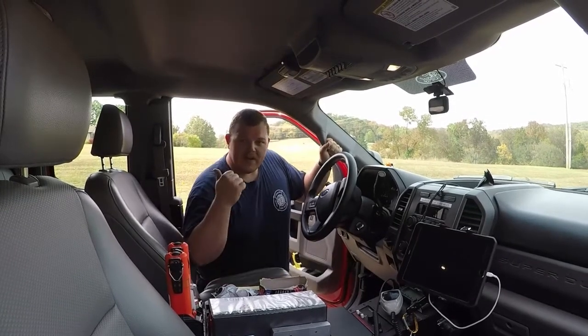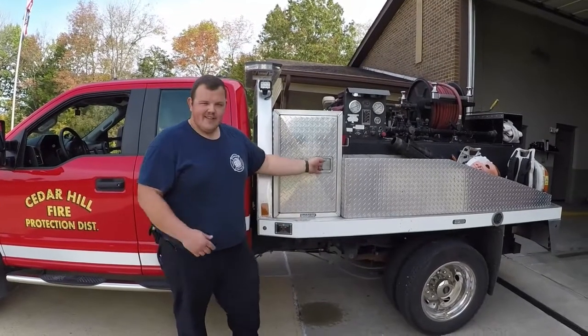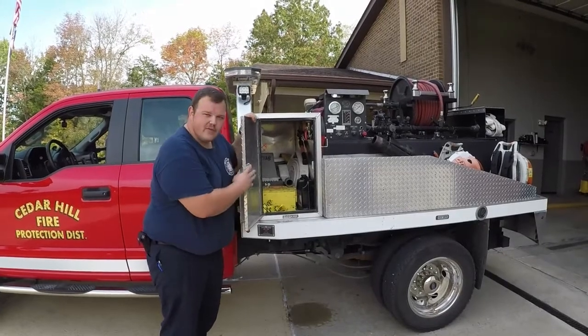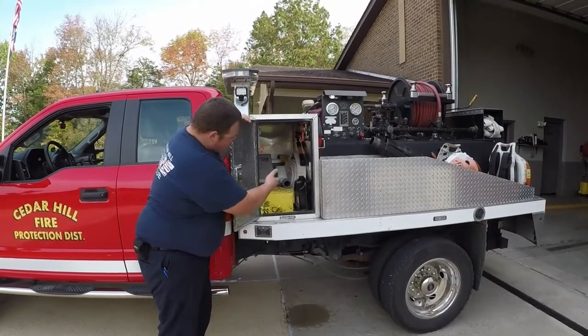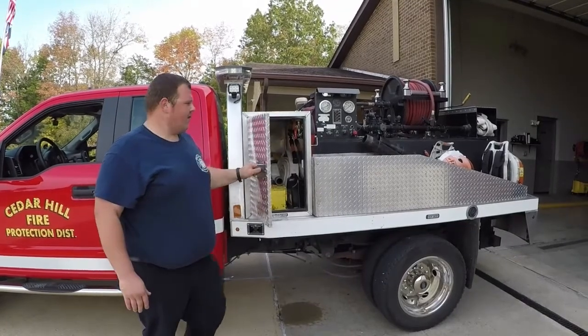Let's go take a look at the back of the truck. In this compartment here we have some tools, some wheel chocks, we have some spare hose, and some chainsaw oil for when we need to cut down trees or anything for fighting brush fires.